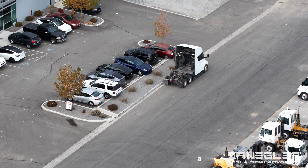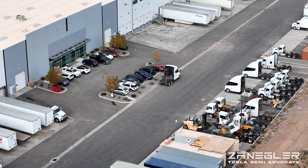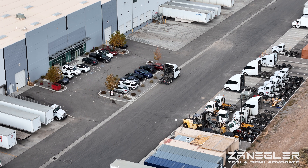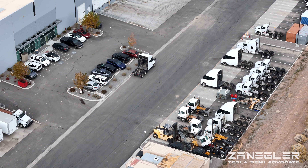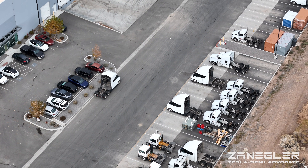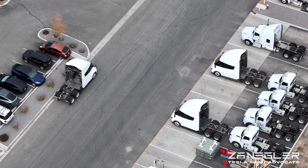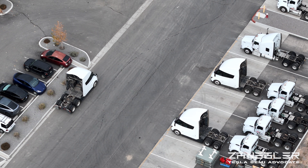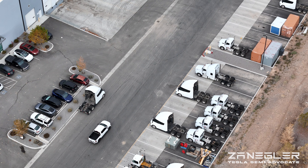I'm counting one, two, three — I believe that's the one we were following, I can't be sure. Four. Those diesel semis may have been purchased to piggyback one or more Tesla semis for delivery to further locations outside of the existing megacharger network.